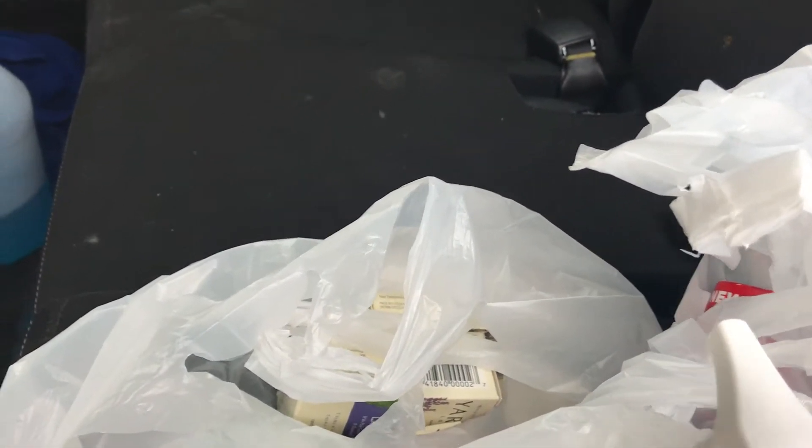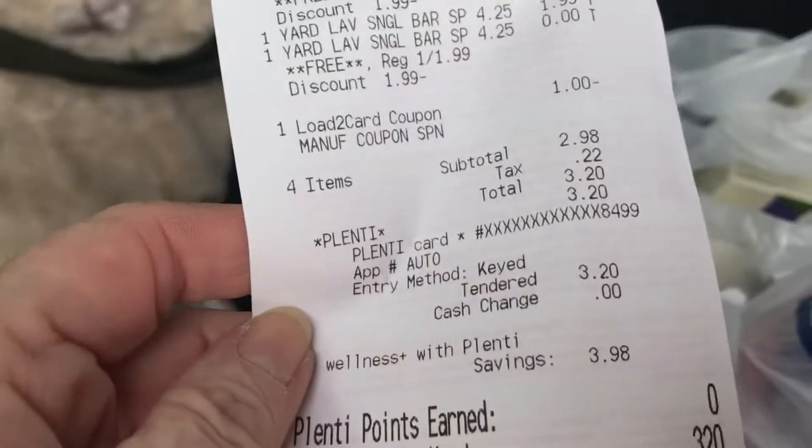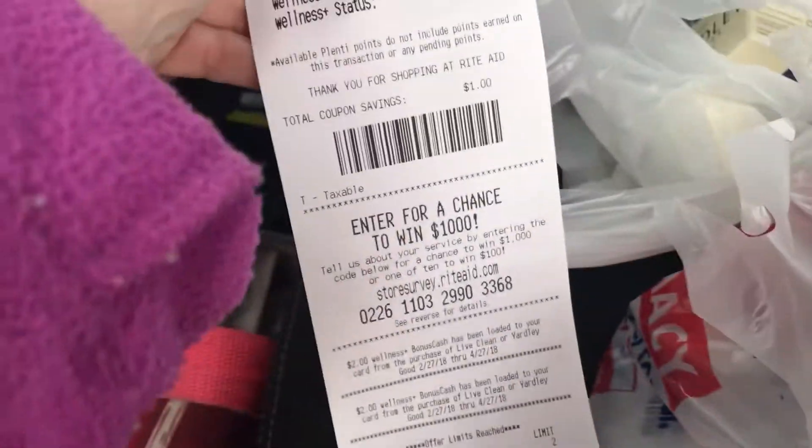When you buy two of them, you will get back 200 points. It's a limit of two. So I paid $3.20 with Plenty Points and I got back four. So that was the money maker.